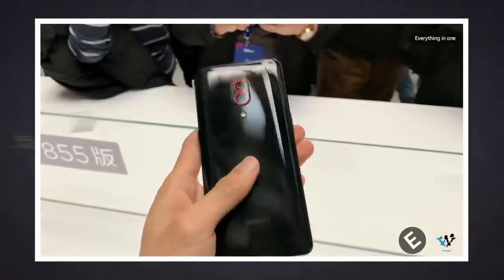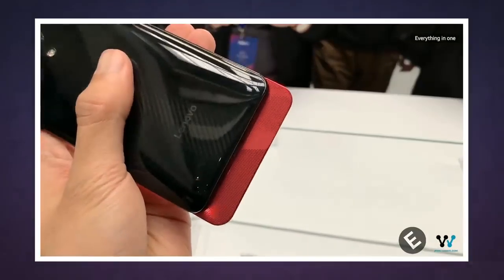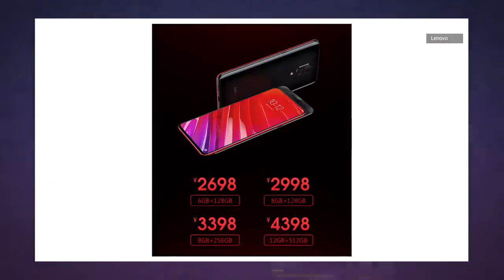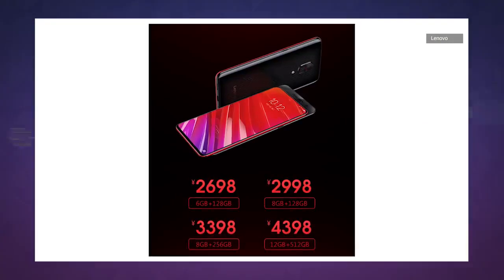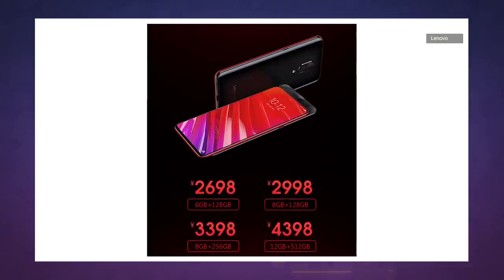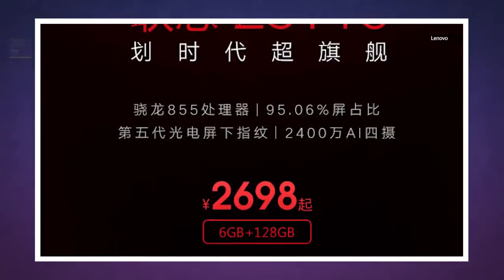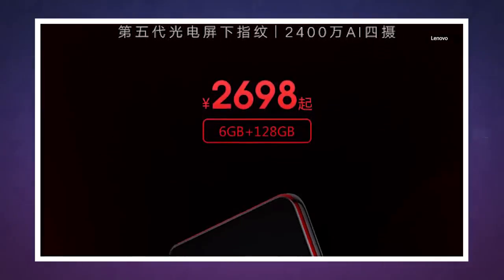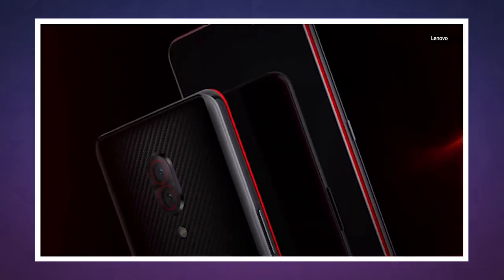But if you know someone who'd really like this RAM and ROM heavy phone, it'll cost about 4398 yuan or about $640 for the 12GB RAM and 512GB ROM configuration. The base model is a much more affordable 2698 yuan or about $390, and for that you'll get a still generous 6GB of RAM and 128GB of storage.